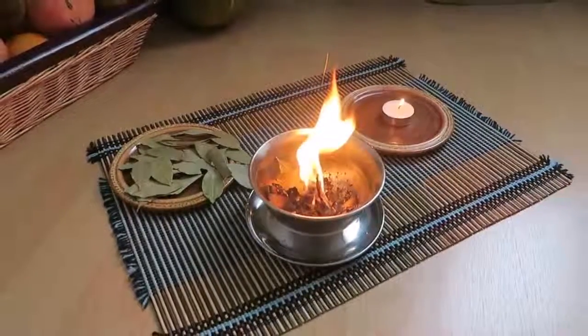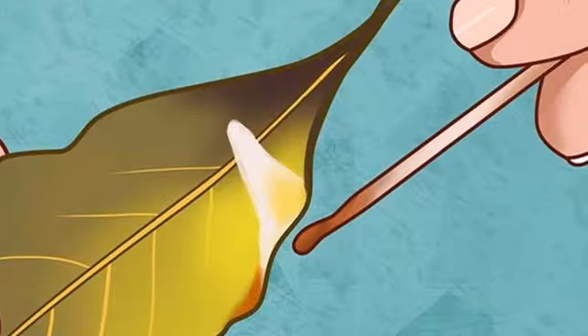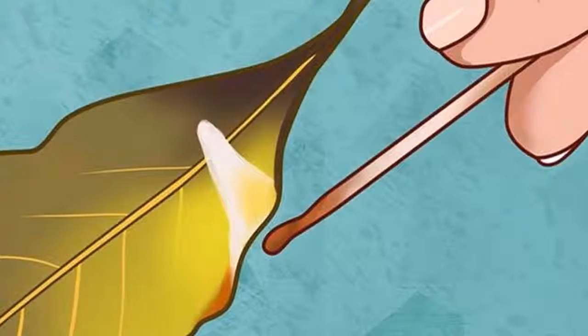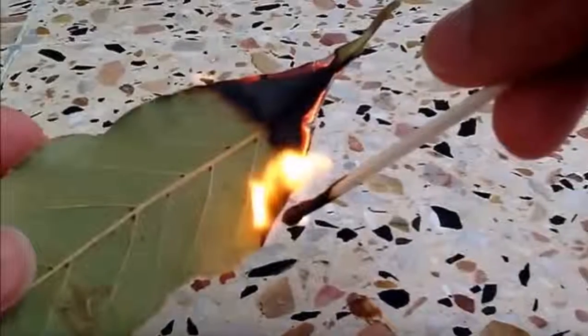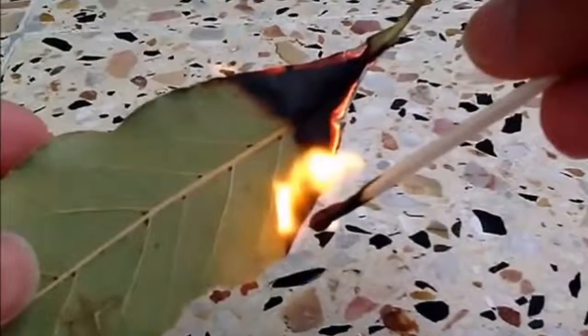Benefit 3: Diabetes. According to a Pakistani study, bay leaves are significantly useful for people with type 2 diabetes. By consuming only 3 grams of these leaves a day, you will be able to reduce your blood sugar levels.